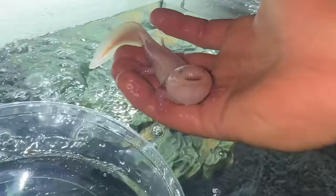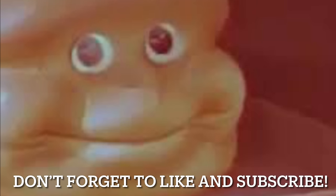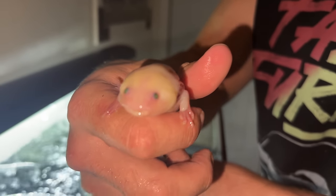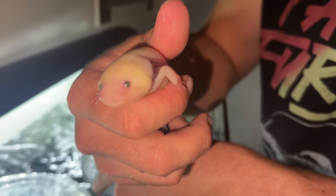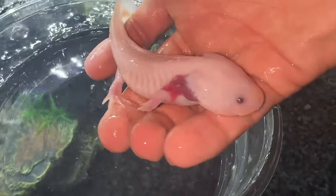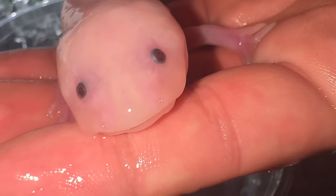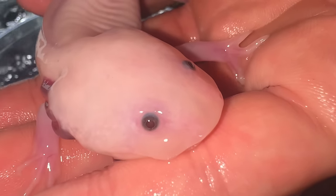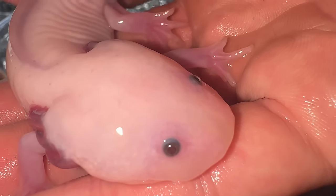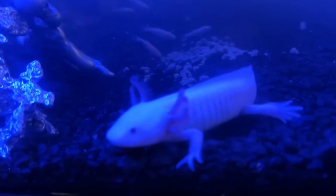This is an axolotl - they can be found in Huajimilco, Mexico in the lakes and canals. These guys are neotenic, meaning they don't undergo metamorphosis to reach adulthood - they keep their cute little adorable features. In the wild these guys are critically endangered, but thanks to TikTok and Minecraft these guys have become very popular in the pet trade. They can also regenerate limbs, rebuild their jaws, spines, and even brains without scarring.